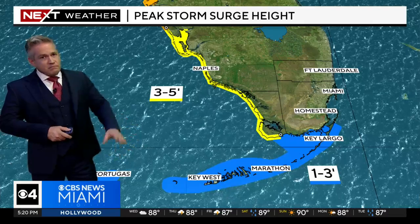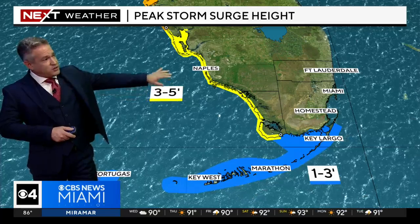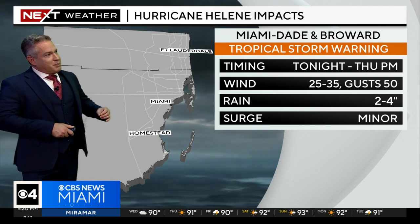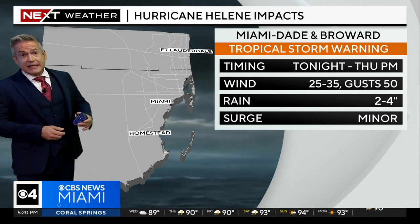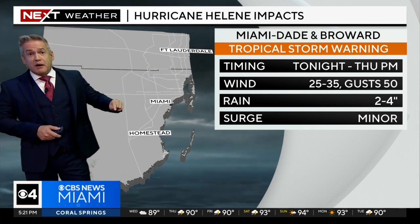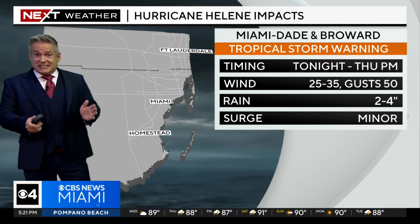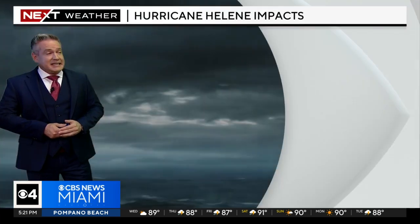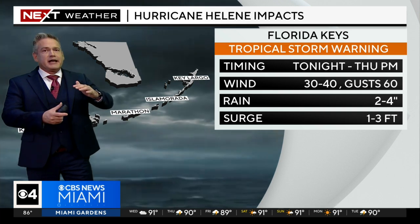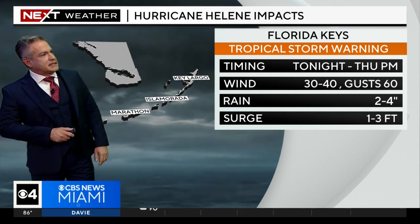We're going to be seeing one to three feet of storm surge — minor coastal flooding for us. Points to the north, out towards Naples, three to five feet. And then you get into the catastrophic storm surge up across the Big Bend and the nature coast, getting hit a second time this year. For us, the tropical storm warning is in effect for Miami-Dade and Broward tonight through tomorrow night: sustained winds of 25-35 with gusts to 50, and two to four inches of rainfall — more like two, because those bands are going to have intervals of dry air, so I don't think the flooding event is going to be as significant for us.